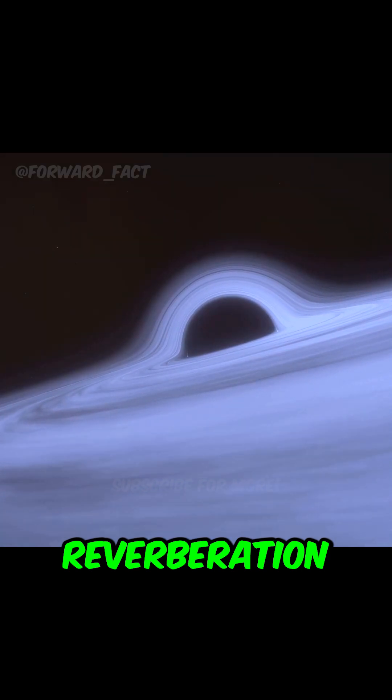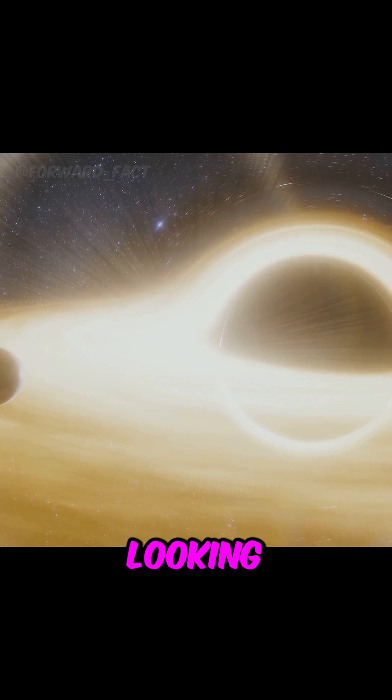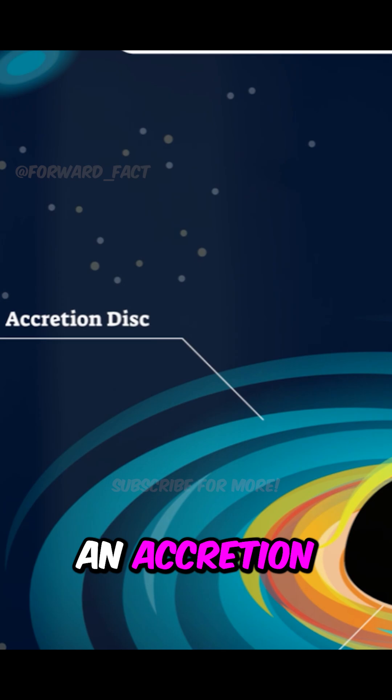One of the techniques that I'm using is a technique that we call reverberation mapping or light echoes. What we're doing is we're looking at these black holes with material that's funneling towards them through what we call an accretion disk.